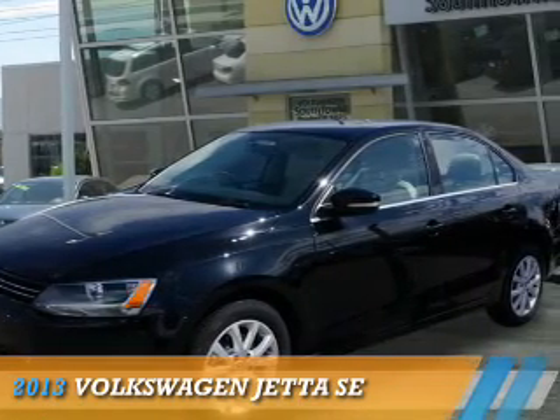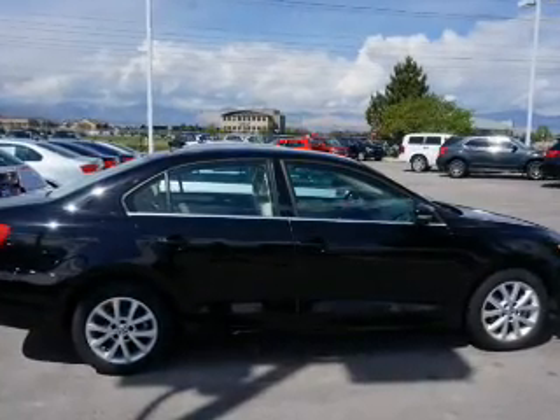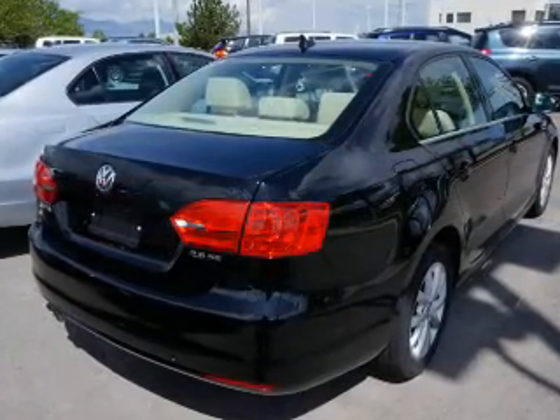Presenting the 2013 Volkswagen Jetta. It's powered by front wheel drive, a 2.5 liter 5 cylinder engine, and an automatic transmission.